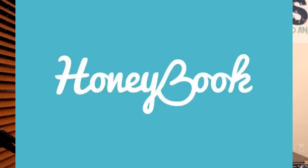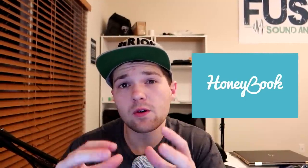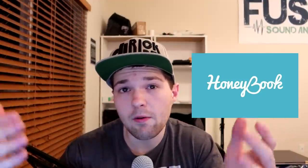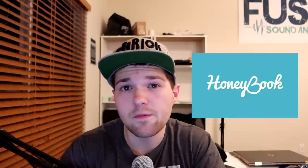The next company is HoneyBook, and for Black Friday HoneyBook is doing 50% off your first year. Now this is the exact same deal you can get any time of year when you use my referral code, so my referral code is in the description down below if you'd like 50% off your first year of HoneyBook.